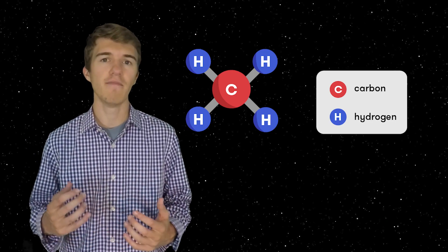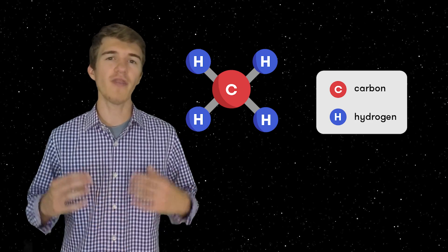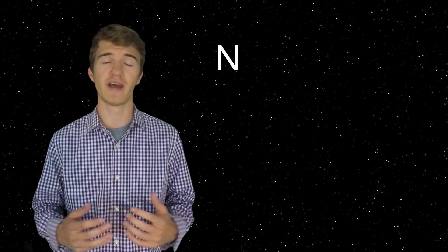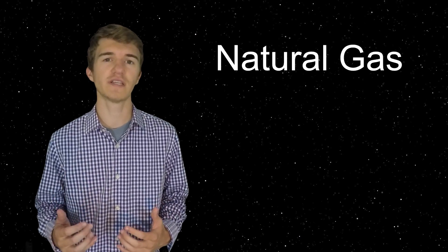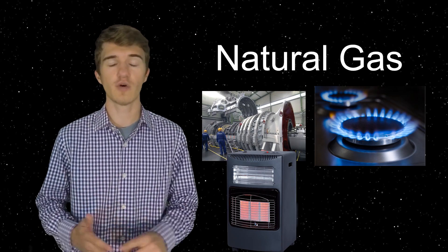The propellant that's planned to be used is called methane. Methane is a single carbon atom surrounded by four hydrogen atoms. Methane is most commonly known here on Earth as natural gas, and we use it to power turbines, our own ovens, heat homes, and also water heaters.